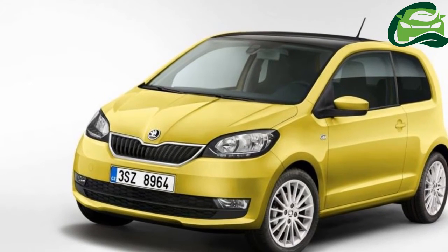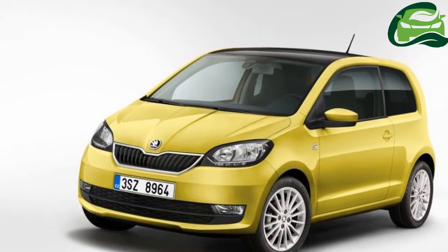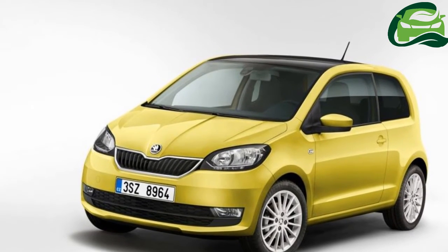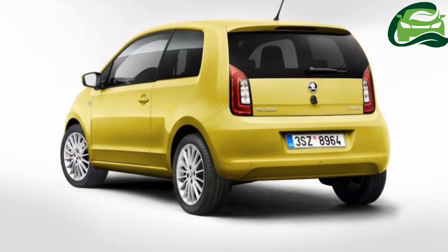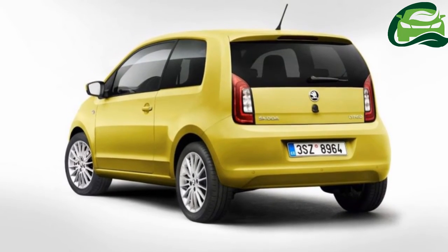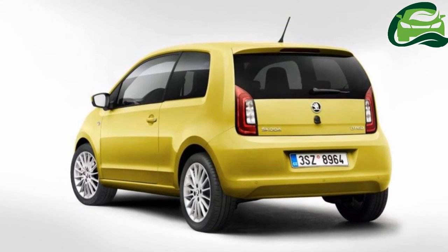Skoda has taken the wraps off the 2017 Skoda Citigo ahead and announced that the new model will debut at the 2017 Geneva Motor Show next month. The smallest Skoda gets revised exterior and interior design and several equipment changes with the facelift.